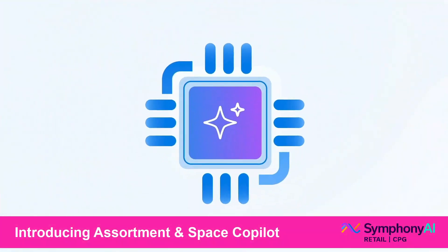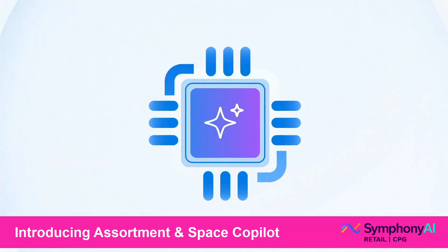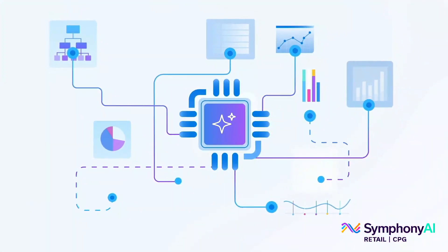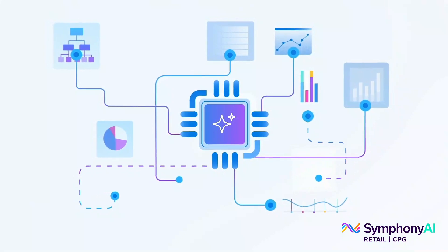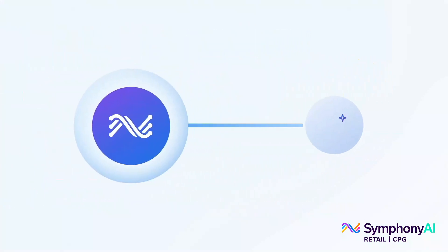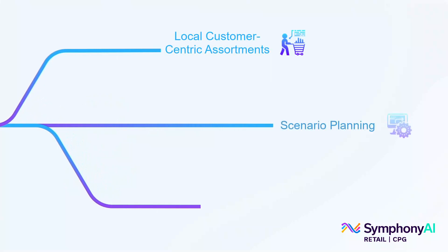Driven by predictive and generative AI, the assortment and space co-pilot tackles the complexity of product assortment decision-making in a fraction of the time. The generative AI-powered co-pilot works seamlessly with our assortment and space solution suite to enable users to create local customer-centric assortments, engage in scenario planning, and make optimal decisions more quickly.